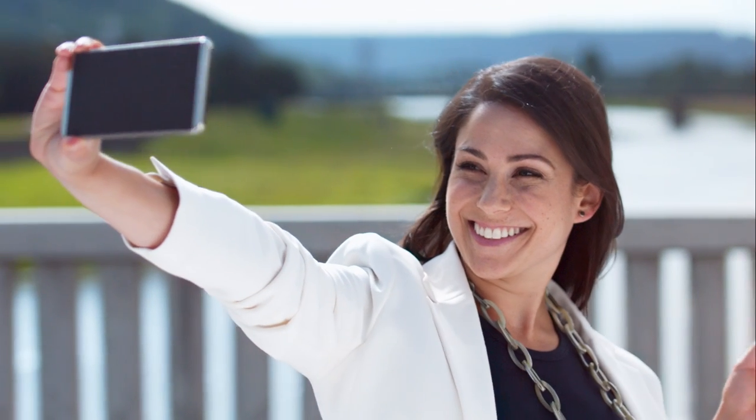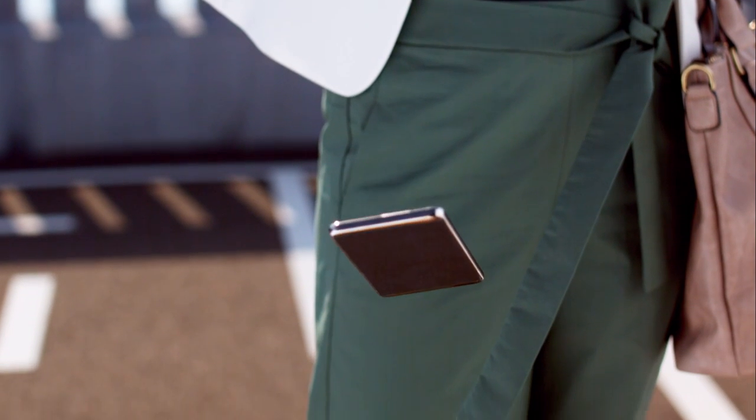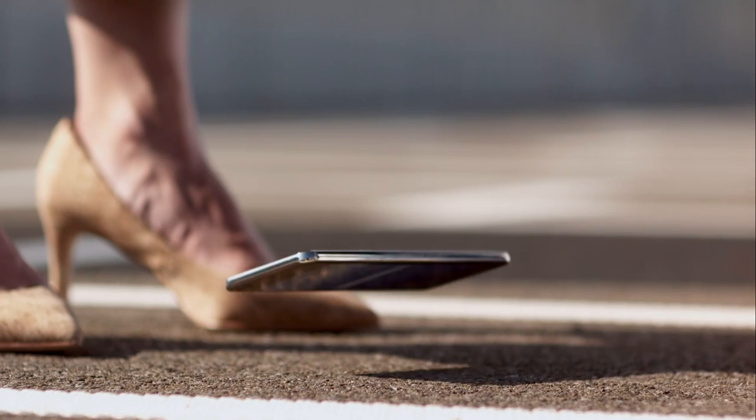But what if you drop your device from above your waist — like when you're snapping photos, or texting on the go, or watching videos? Enabling phones and mobile devices to better survive higher drops would be a very big deal. Thanks to their constant innovation, Corning scientists have done just that.